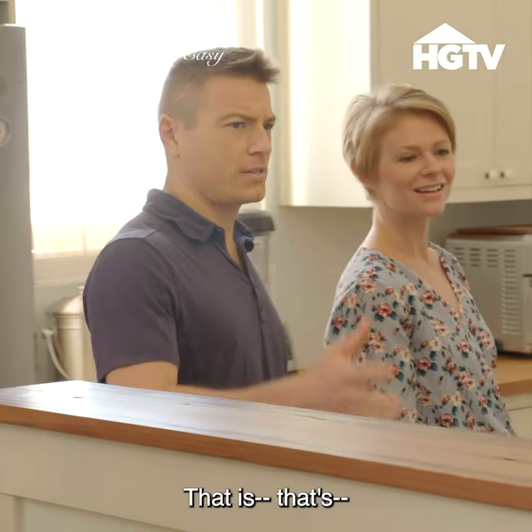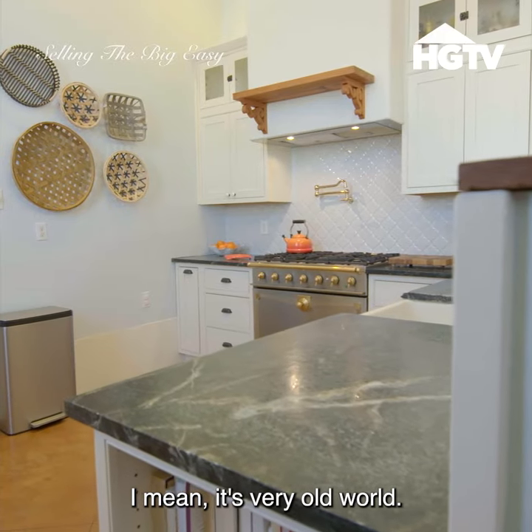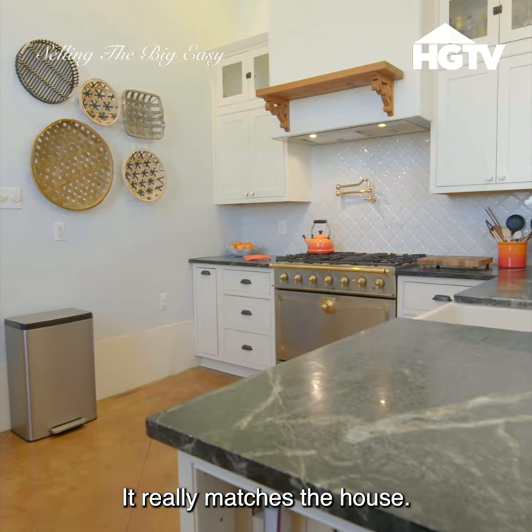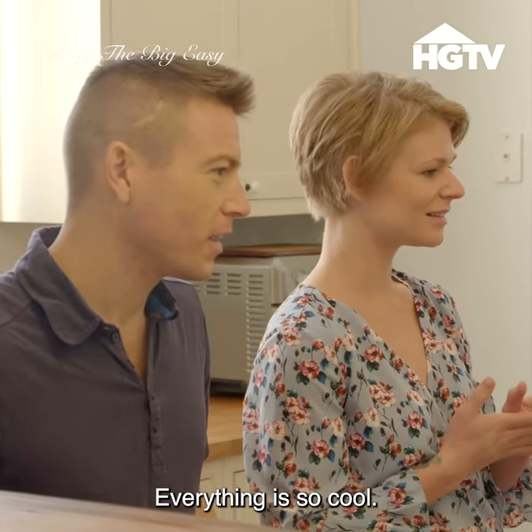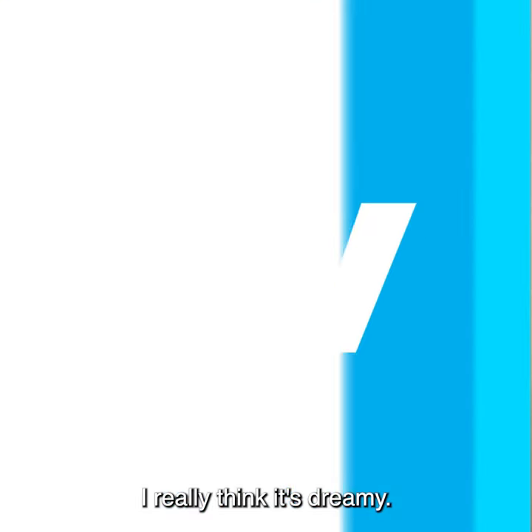Whoa, this kitchen is beautiful. It has a lot of character. I mean, it's very old world. It really matches the house. Everything is so cool. The kitchen is just — I really think it's dreamy.